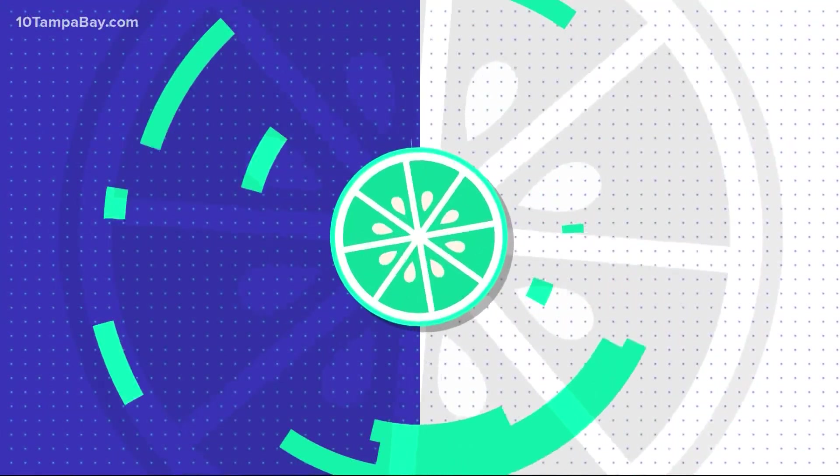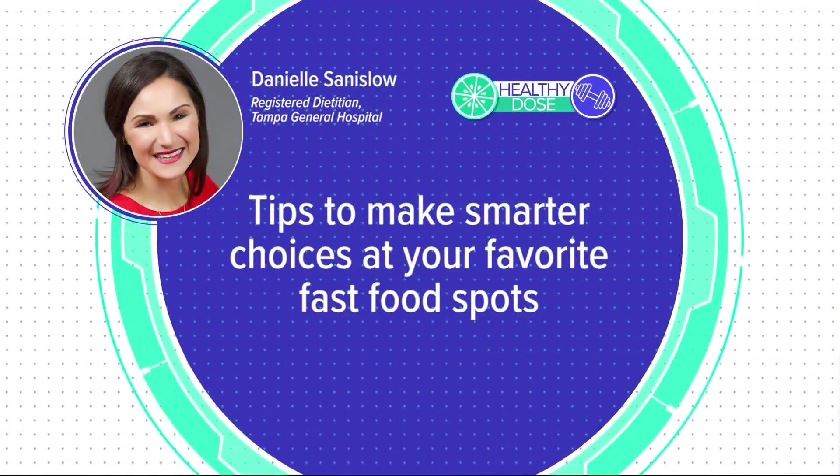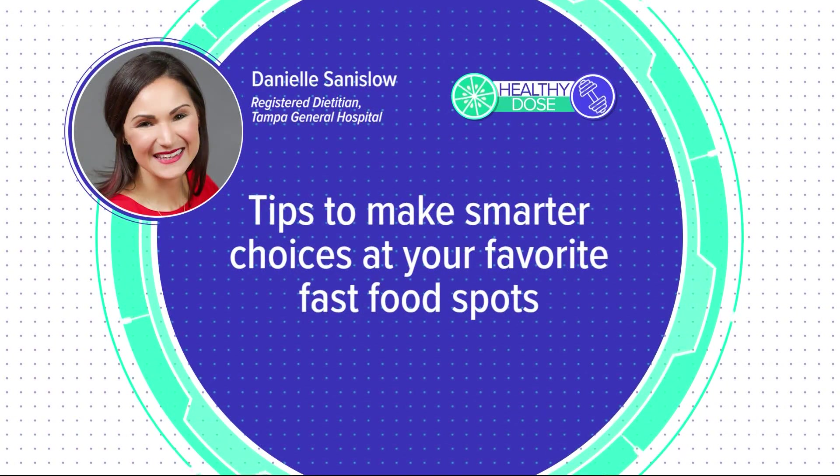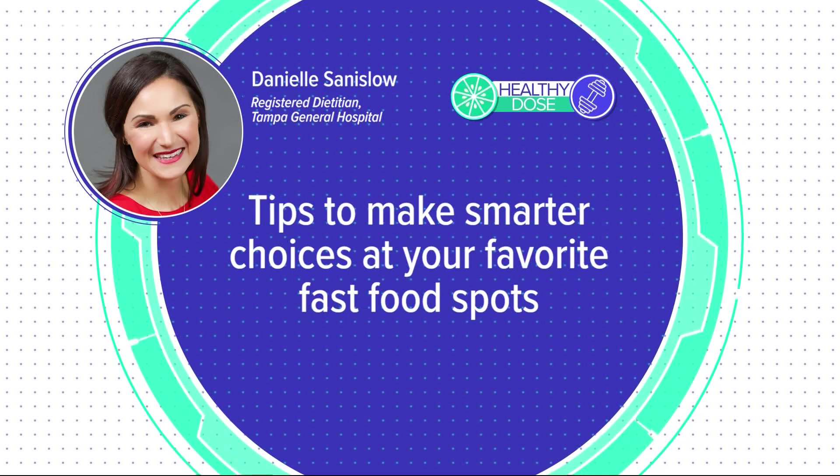A lot of us are constantly on the go, making that drive-through both appealing and convenient. In today's Healthy Dose, registered dietitian at Tampa General Hospital, Danielle Sanisloe, offers some tips to make smarter choices at your favorite fast food spots, while still satisfying those cravings.